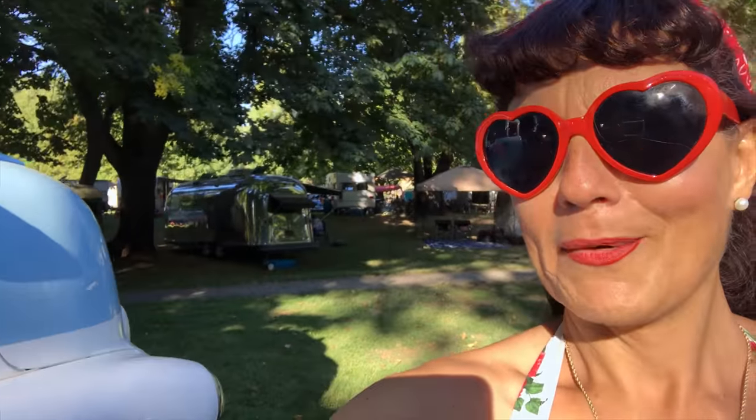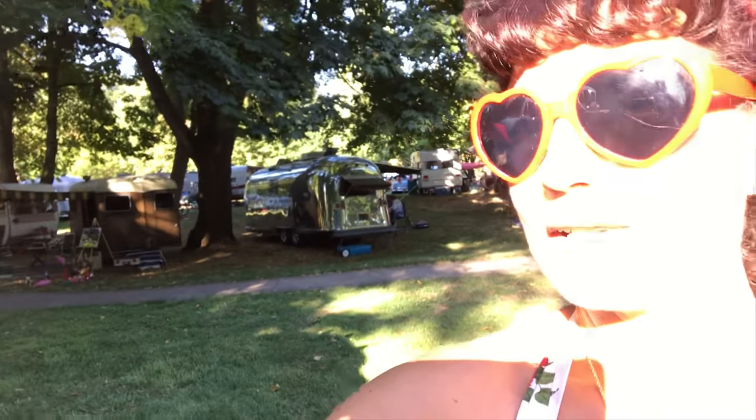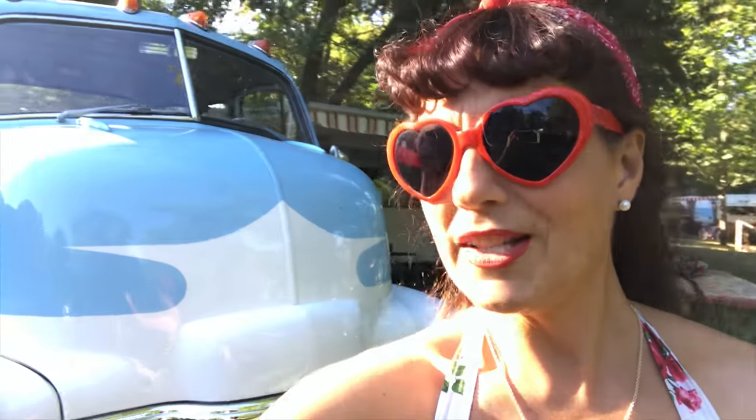Here I am at Rally on the River in Brownsville, Oregon. I just got a little bit distracted by this very cool truck. There are some awesome trailers here but I'm a sucker for a cool car as well. Check out this awesome cab over. I went and chatted to the owners to find out a bit more about it, so let's go talk to them.